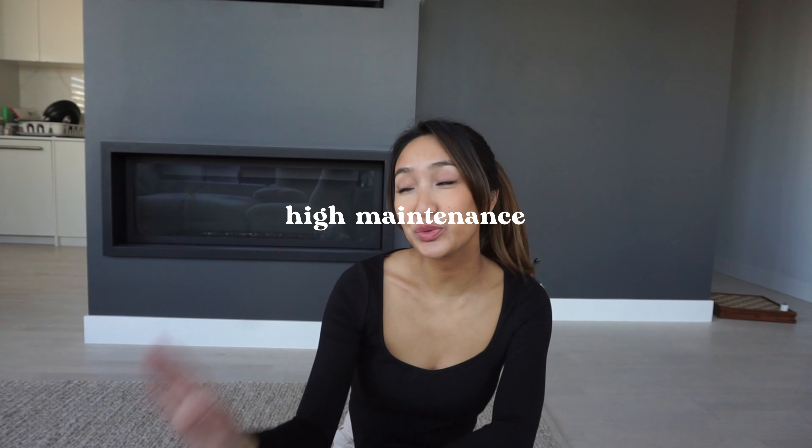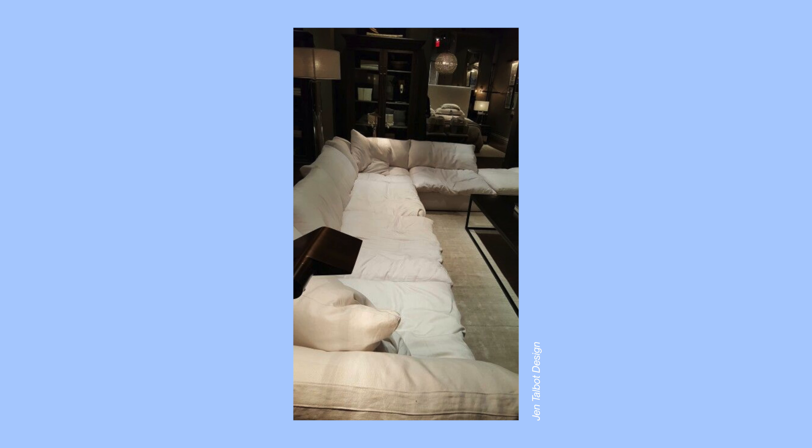The third thing is that the sofa is high maintenance. This one in particular is not as high maintenance as the Restoration Hardware one — I've seen some really terrible photos of that RH Cloud Couch. That one gets wrinkled and looks really soggy after people sit in it. But this one, I'll show you normal wear and tear — it does get a bit lumpy and you have to fluff it up again, but it doesn't look as terrible as the Restoration Hardware one.